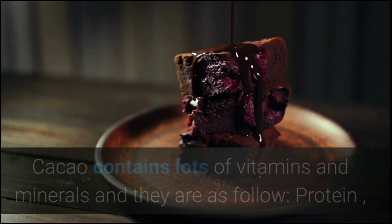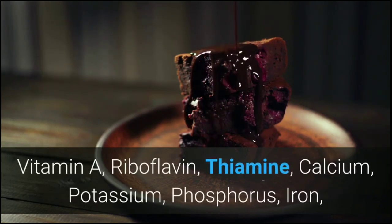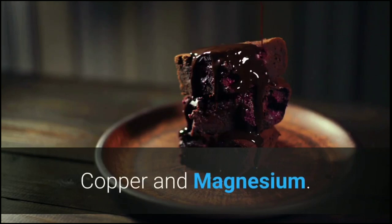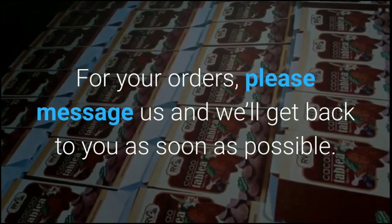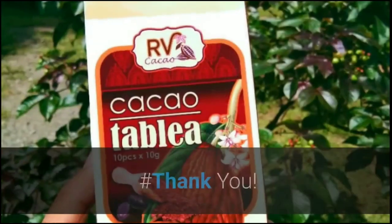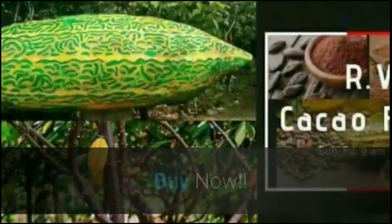These include protein, vitamin A, riboflavin, thiamine, calcium, potassium, phosphorus, iron, copper, and magnesium. For your orders, please message us and we'll get back to you as soon as possible. Thank you, bye!